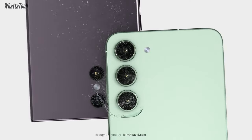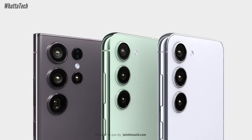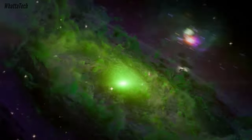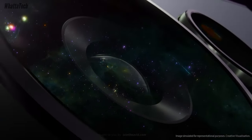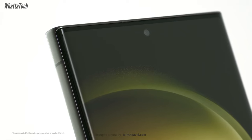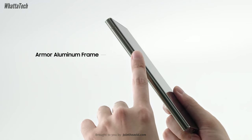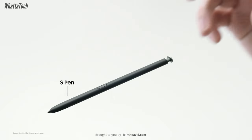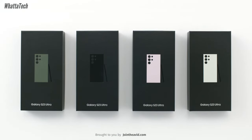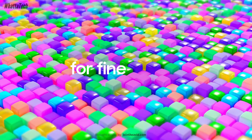Many leakers say that the Galaxy S24 Ultra will retain the same four-camera configuration as its predecessor, the Galaxy S23 Ultra. Keep in mind we are talking about a prototype device, so many things could change. The setup is expected to include a 200 megapixel main camera, a 12 megapixel ultra-wide angle camera, a 10 megapixel 10x periscope camera, and a 3x telephoto camera.